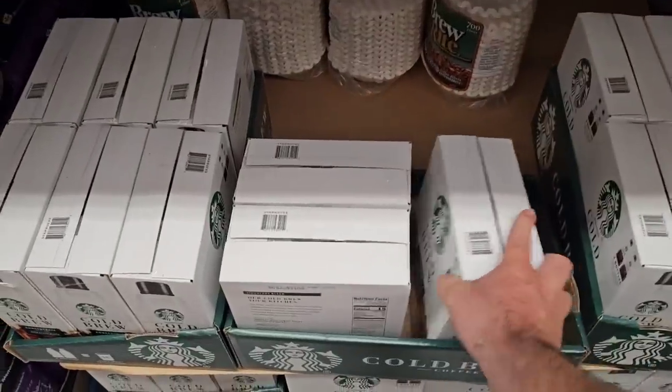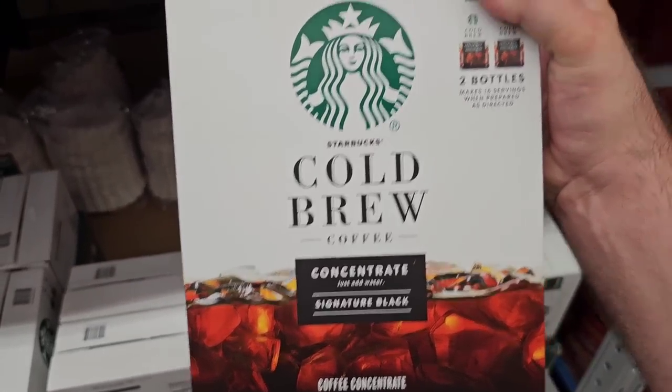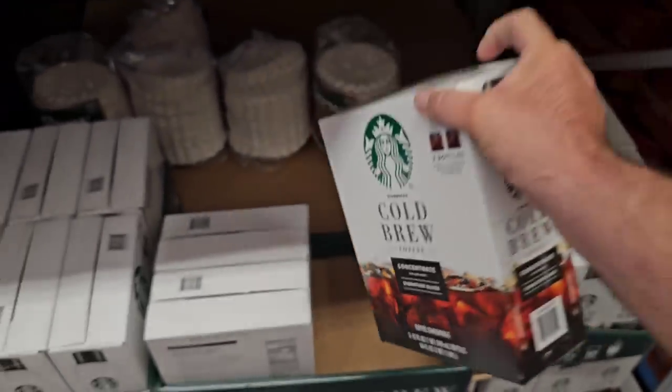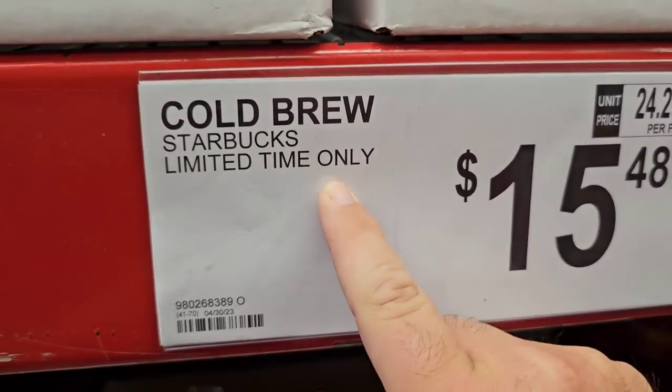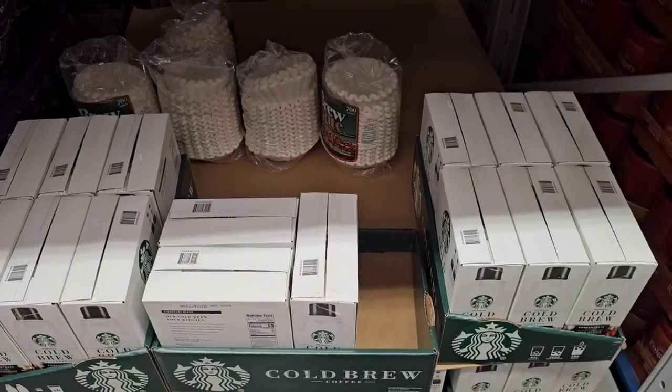They've even got the Starbucks cold brew here — two bottles that make 16 servings when prepared as directed. This is a limited time only item, so when they sell out they probably won't have more. But it's $15.48 for both — that's actually an okay deal.